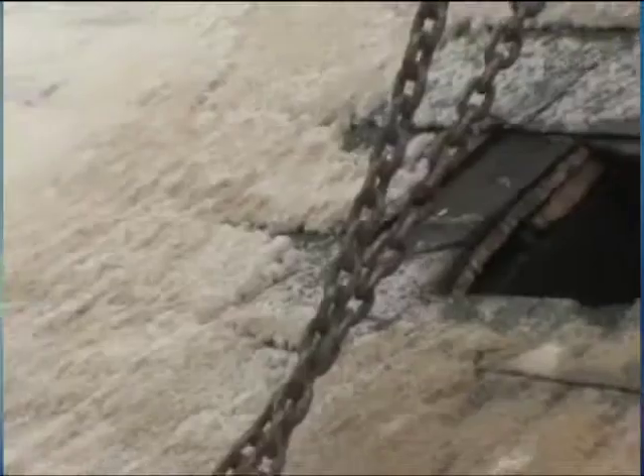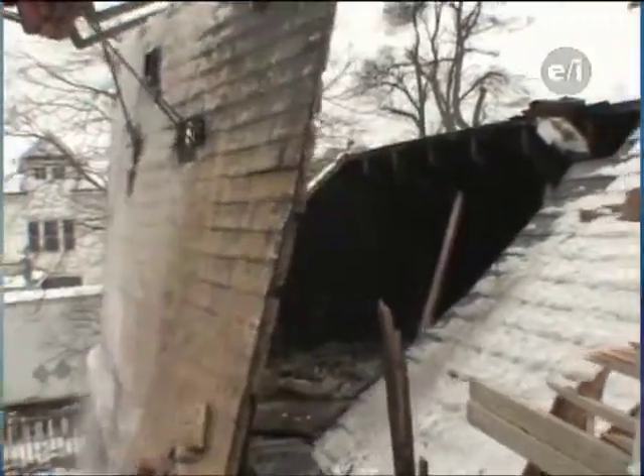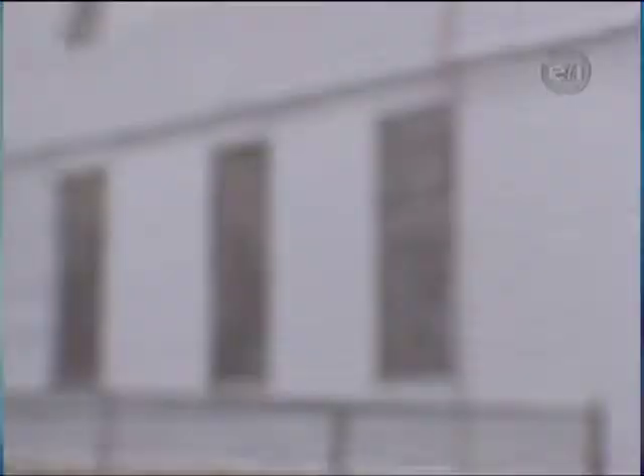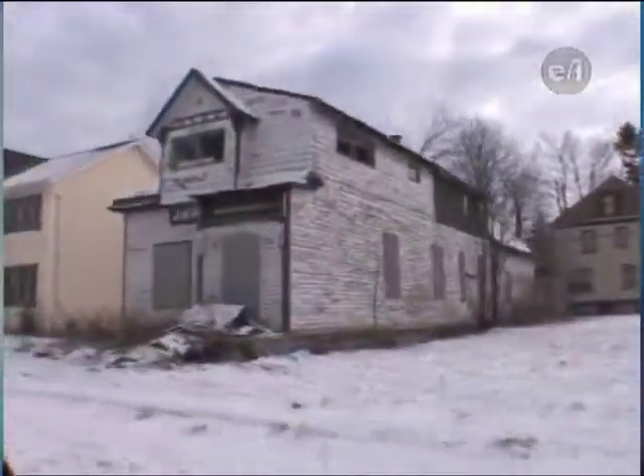When you deconstruct a house, you take it down in the complete opposite order it was built. When you build a house, the last thing to go on is the roof, so when you deconstruct it, the first thing to come off is the roof. Then the ceilings, then the walls, then the floors. The reality is there are a lot of unwanted houses in the city, so the goal is to save the material so other people can fix up their homes with good material.